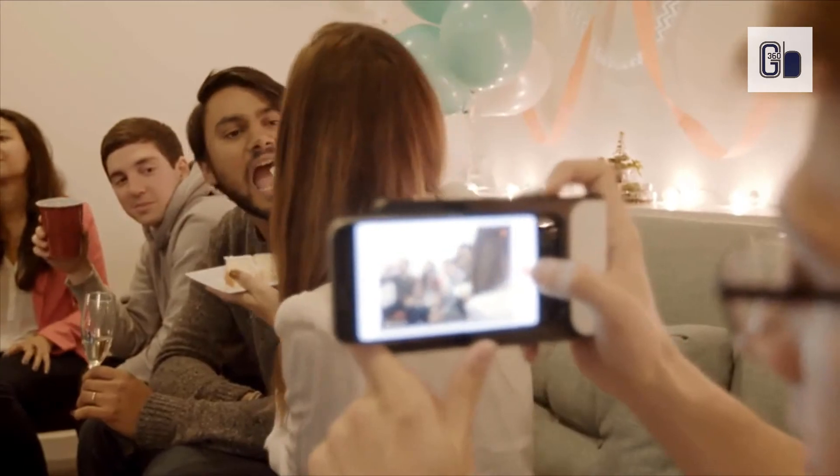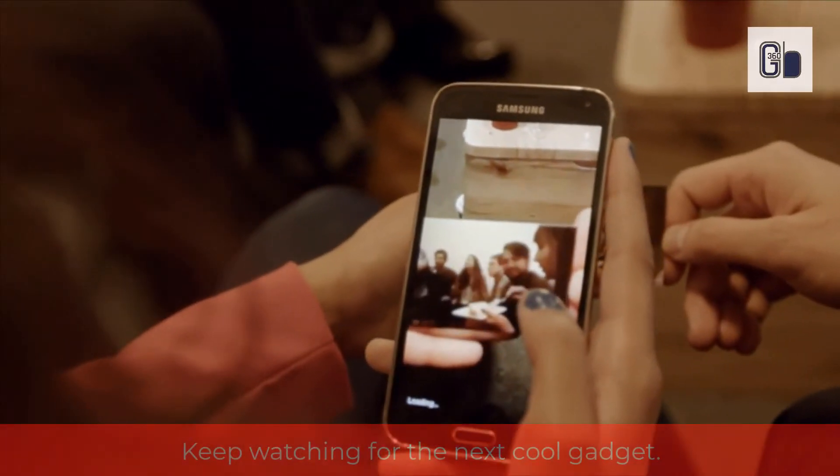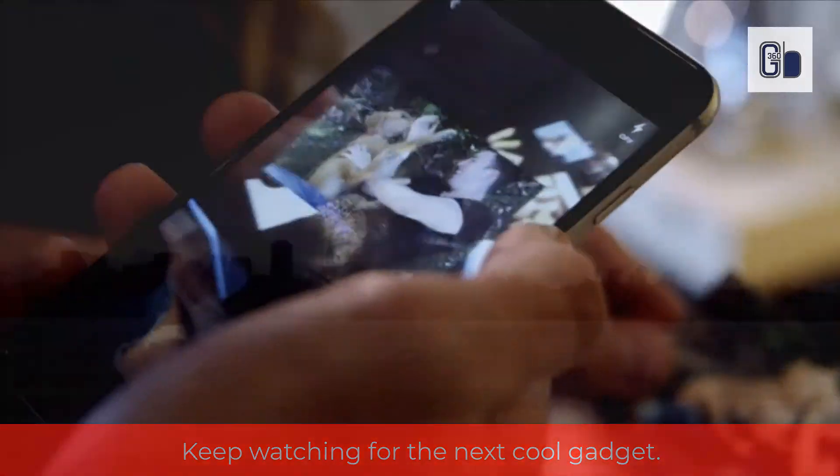Apply filters, frames, stickers, and more, then print it out anytime, anywhere. Hand your print photo to a friend and they can use their print app to unlock the video hidden inside, magically bringing your print photo to life.